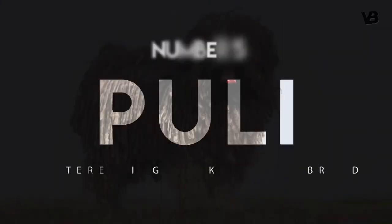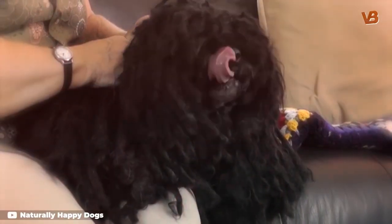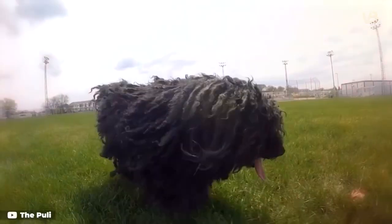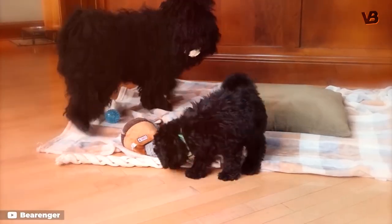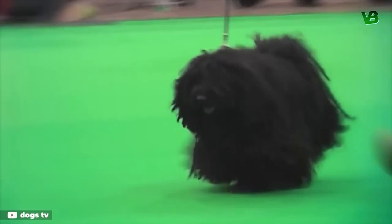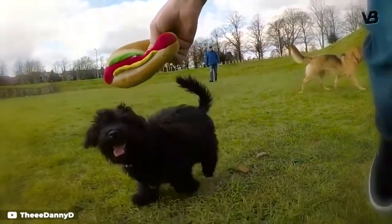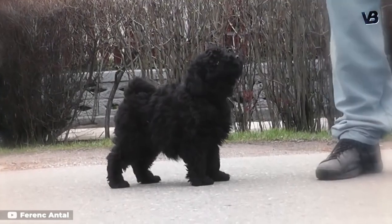Number 5: Puli. This shaggy-coated Hungarian sheepdog is known for his long tassel-like cords of fur. However, the Puli's coat is solid black, solid white, or black with a sprinkling of white hairs, giving the dog a silvery sheen. Pulik — the plural of Puli — are smart, sensitive dogs with a great sense of humor, according to the Puli Club of America. Like the similarly coiffed Bergamasco and Komondor, it can typically take about five years for the Puli's long cords to grow all the way to the ground.